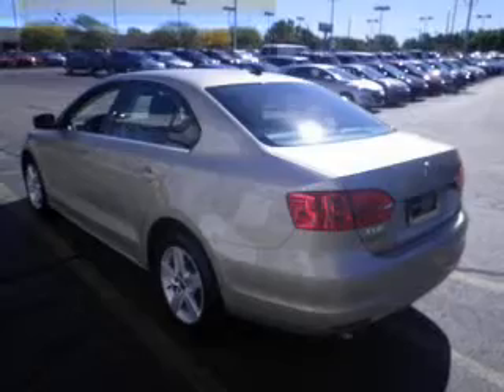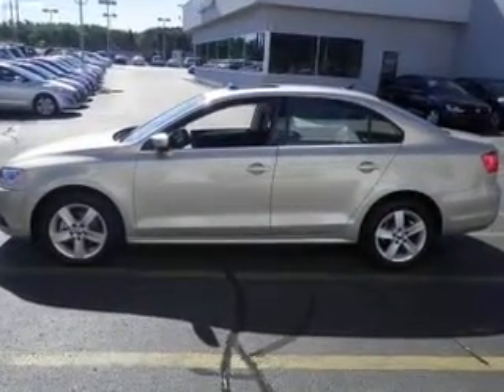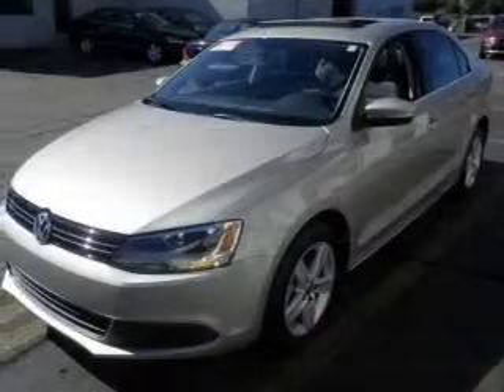Premium wheels give a more luxurious look. Savor your listening experience with this premium sound system. Brake safely with the anti-lock braking system. Heated seats make cold weather driving more comfortable.